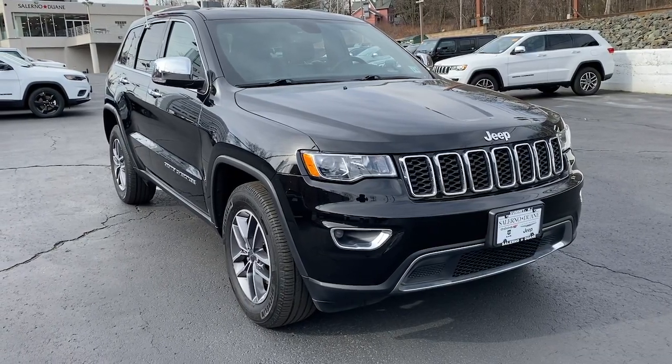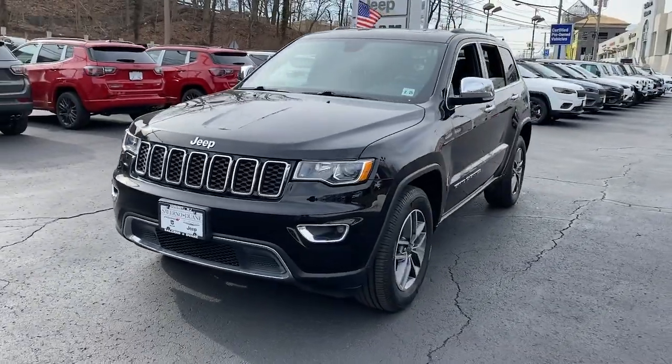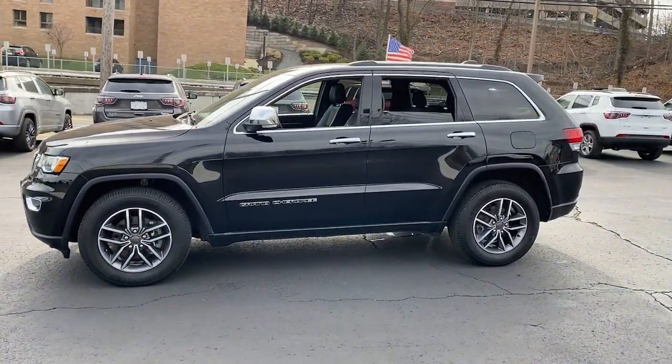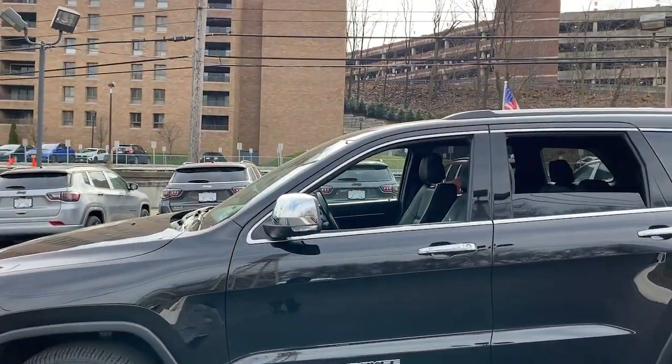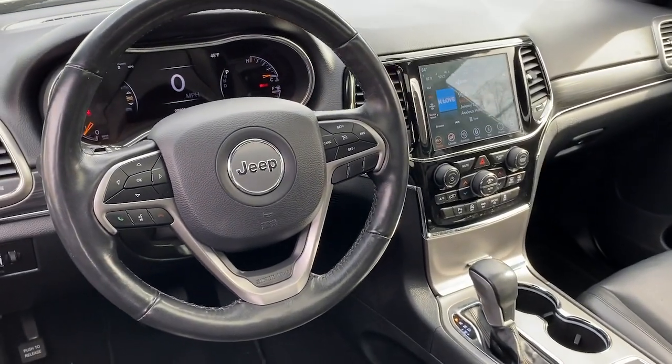Get a feel for the 2020 Jeep Grand Cherokee. With less than 30,000 miles on the odometer, this vehicle stands out from the rest. The Grand Cherokee keeps you safe, connected, and entertained while you explore your world in confidence and refined luxury.